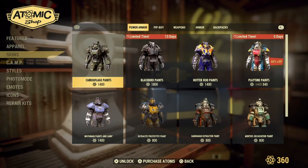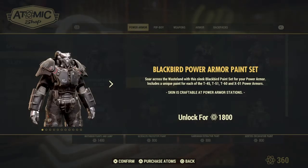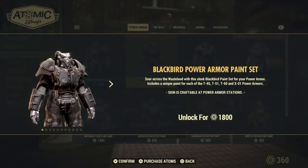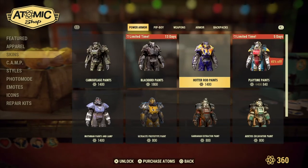Now for our Power Armor. We have returning the Camouflage Paint, and for a limited time — 13 days — the Black Bird Power Armor Paint Set. Soar across the wasteland with this sleek Black Bird Paint Set for your Power Armor. Includes a unique paint for each of the T-45, T-51, T-60, and X-01 Power Armor. Unlocked for 1,800 Atomic Points.